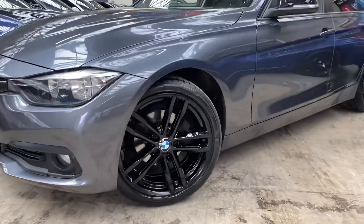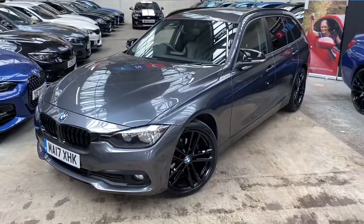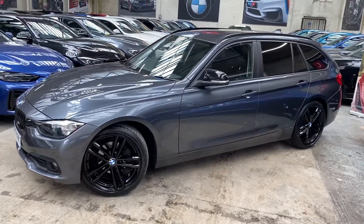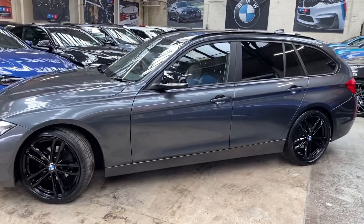We've upgraded the alloy wheels to the 19-inch 704M alloys in jet black, which also feature premium mixed run-flats all the way around. At the front there are gloss black kidney grills and gloss black aero mirror caps.